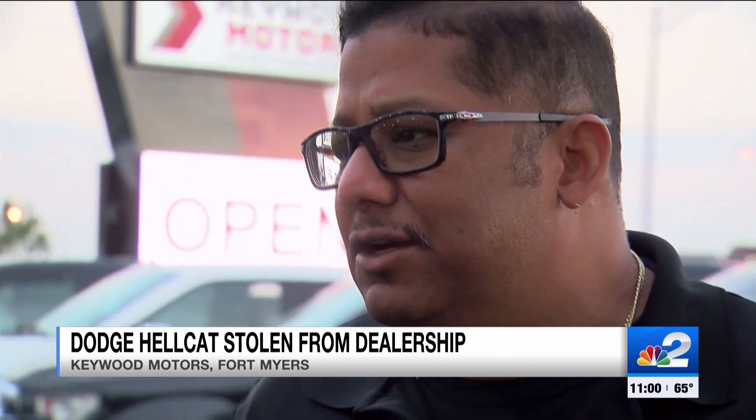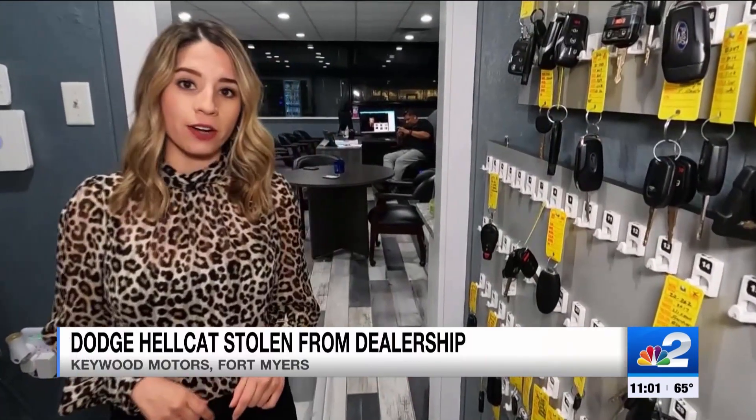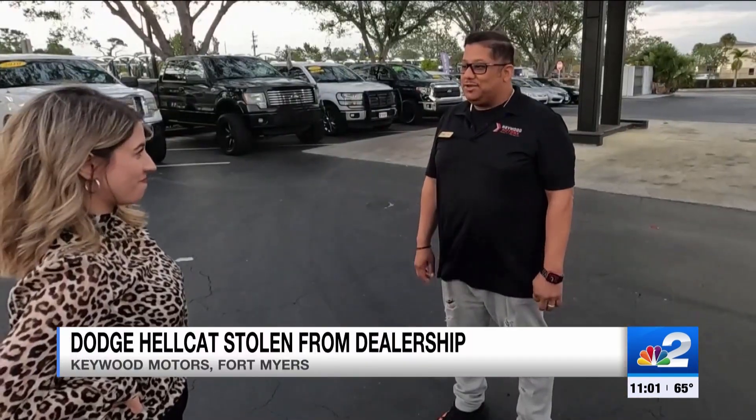The motor is a big ticket on that vehicle — it's a $10,000 motor by itself. Pure shock when Keywood Motor Sales Manager Will saw that the Hellcat was gone, but the key was still hanging here. We've heard about it, that yes, they're a popular car to steal — never really thought it would happen to us here.